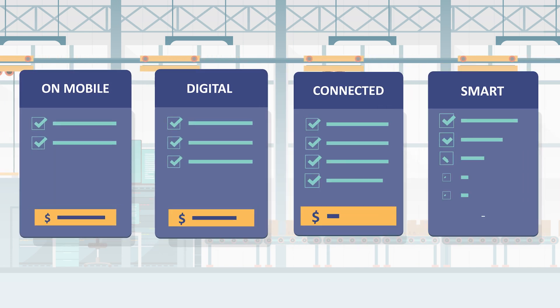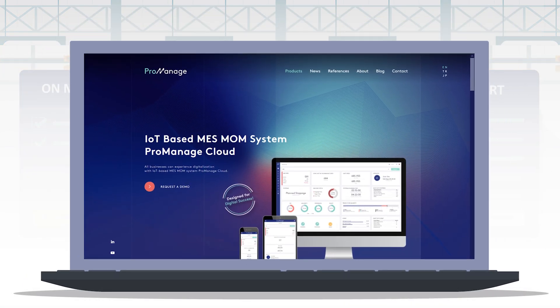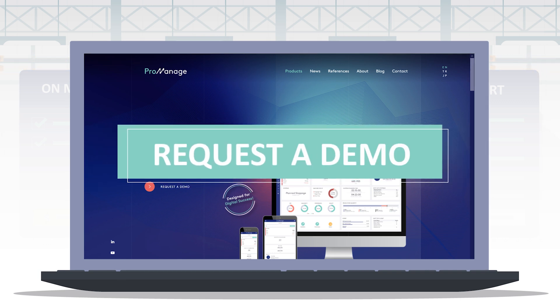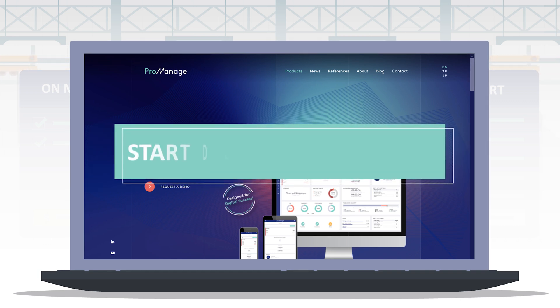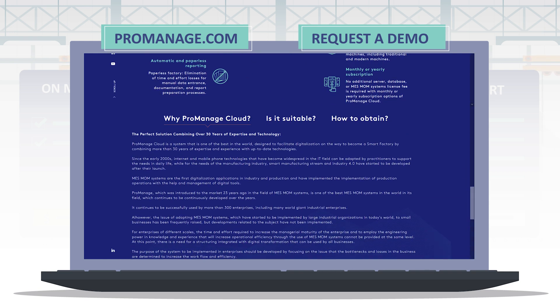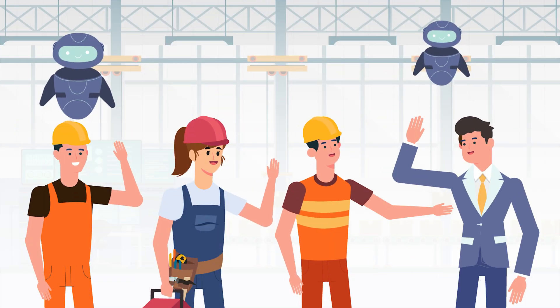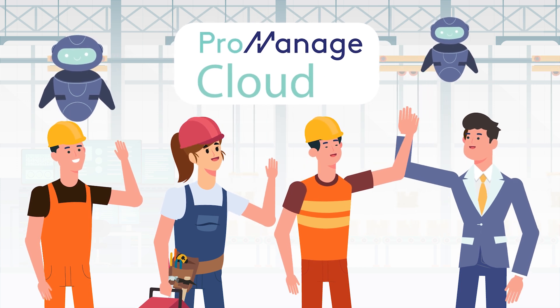There are different options of ProManage Cloud for your requirements. You can subscribe immediately and start to use on one or two machines as a pilot, extend it to the plant, or upgrade your package whenever you feel ready for one advanced functionality. Visit our website or contact us to get a demo of ProManage Cloud and learn more about unique package options. Start your digital transformation journey with ProManage Cloud.